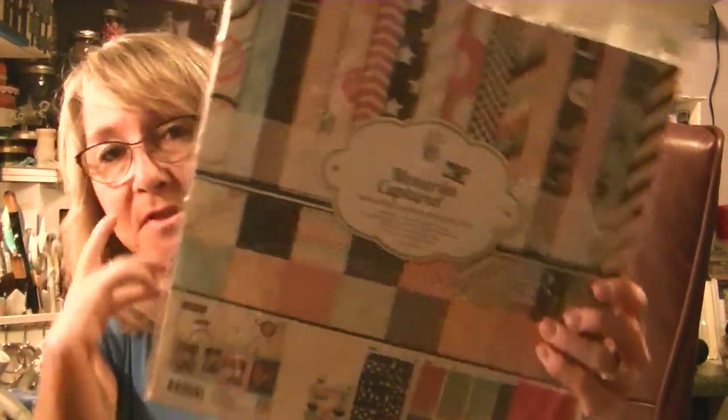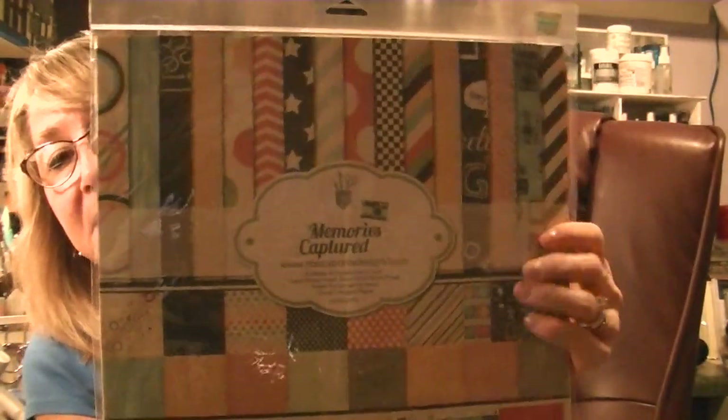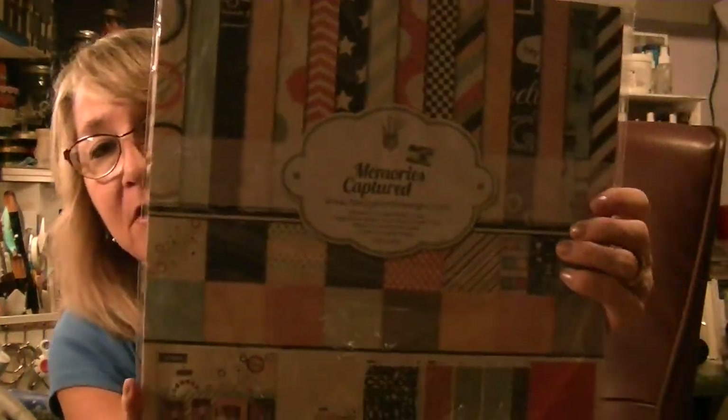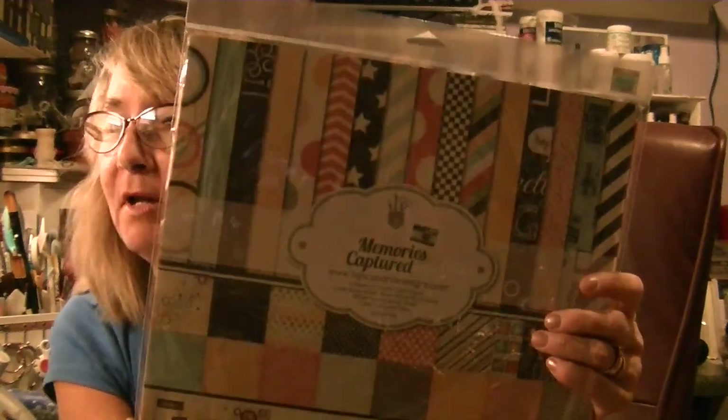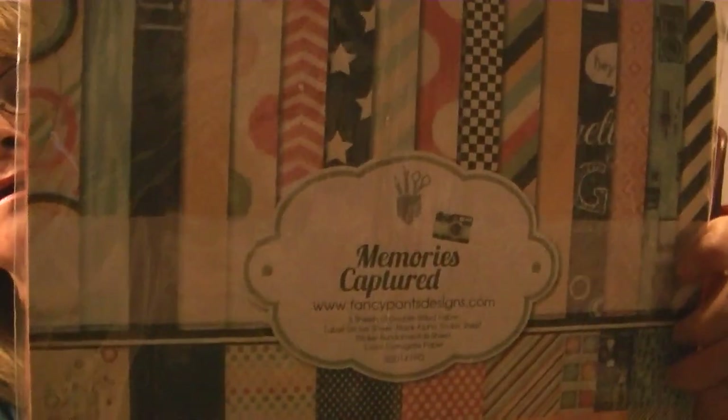I was really excited to see this new paper at Hobby Lobby. It was half off because it's not a page kit, so it was $5. It's Fancy Pants and it is the Memories Captured collection. They also had another Fancy Pants collection with burlap and flowers. Look at the colors in this — really sweet. I'm going to use this for my 12 by 12 scrapbooking. I was so happy to find Fancy Pants at Hobby Lobby.